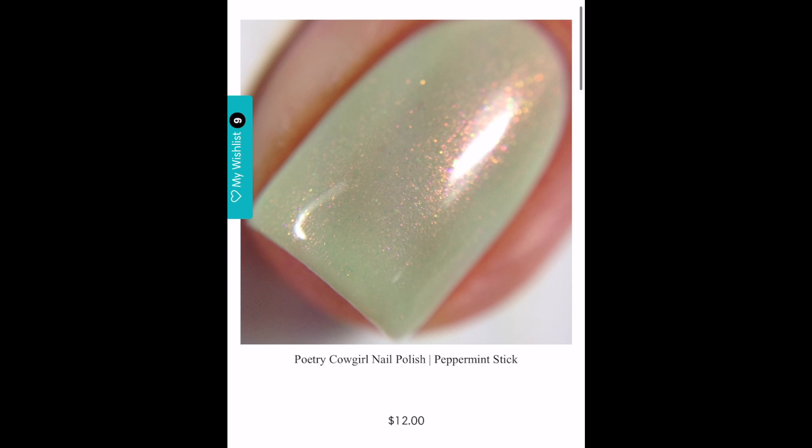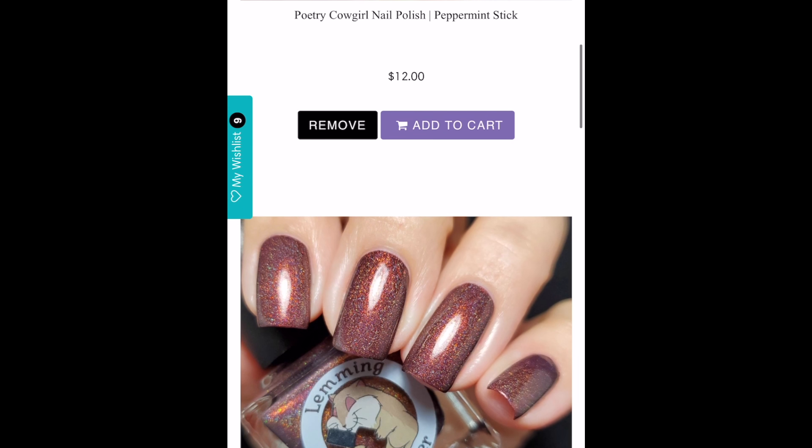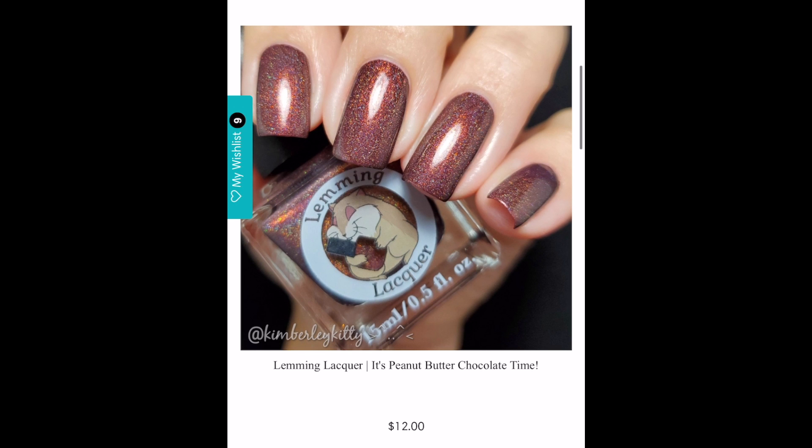The next polish is Poetry Cowgirls' Peppermint Stick. Look at that — this is such a beautiful minty green packed with red and gold shifting shimmer and a hint of red-green aurora pigment. This is a total FOMO polish for me because a few months back I passed on Native War Paints' purple shimmer — I think it's called Blooming Blossoms — and I am super regretting it. Now I'm buying everything I see with that same shimmer. Mint green is always something I absolutely love, especially in the spring, so this is a contender for sure.